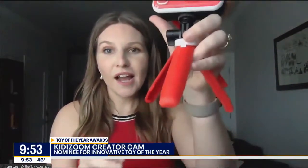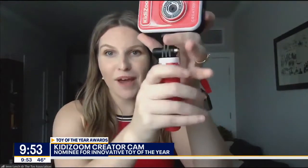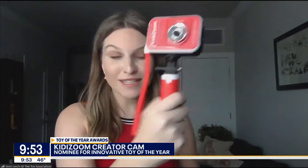The KidZoom Creator Cam from VTech is nominated for Innovative Toy of the Year. So if you've got a kid at home that's trying to be their own YouTube star, this is what you need as a starter kit. It comes with an HD camera, really high definition, great quality, and has a little tripod attached, but the tripod actually folds down so you can use it as a selfie stick. It also comes with a green screen, plus the software for video editing. It's got everything kids need to really make some high-quality content.